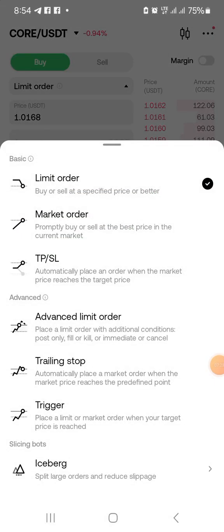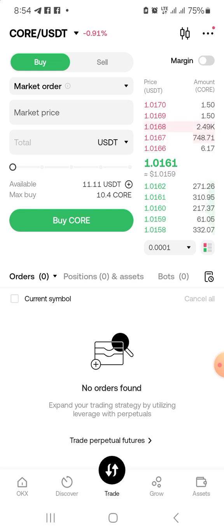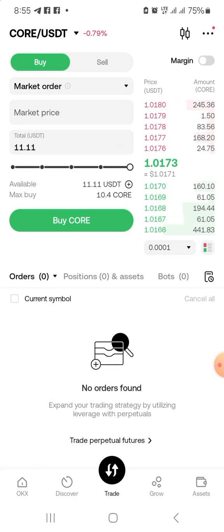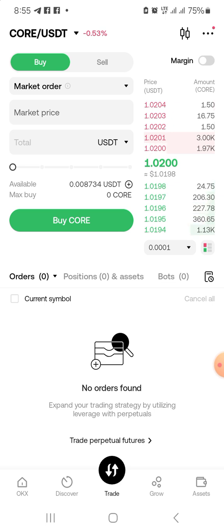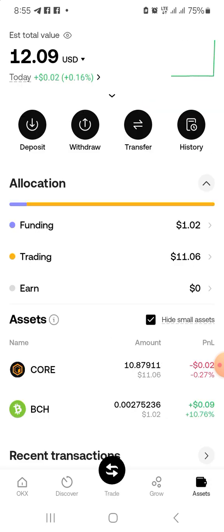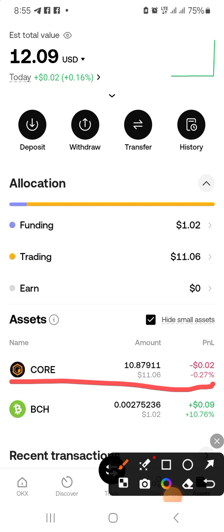There are a few different order options: limit order, advanced limit order, and what I am doing — market order. What the market order does is it makes a trade at the price Core is currently at, so you just buy it at where it is. With a limit order, it has to wait until it reaches a certain price. I select all that I have and then click Buy, then Confirm. The transaction is done. If I go back to my assets, I now have Core tokens.